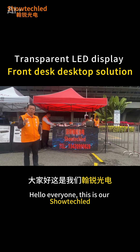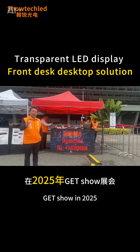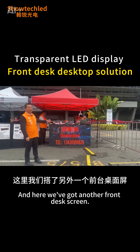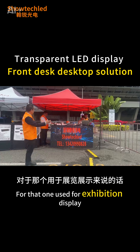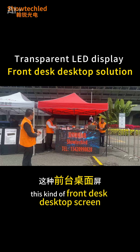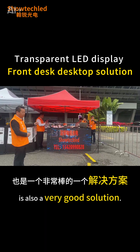Hello everyone, this is Hanley Opto Electronics at the 2025 GET Show Outdoor Exhibition. Here we have set up a front desk desktop screen. For exhibition and display, this kind of front desk desktop screen is a great solution.